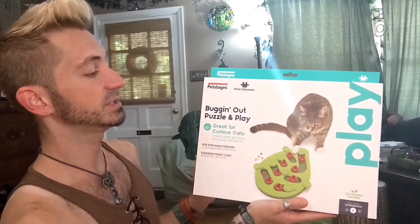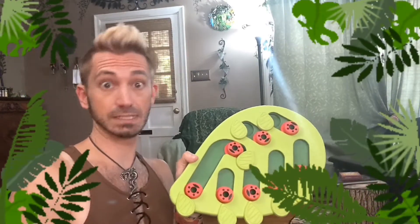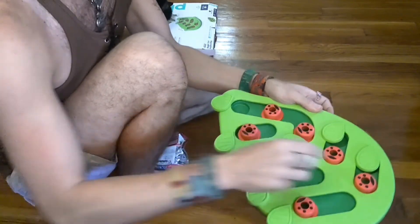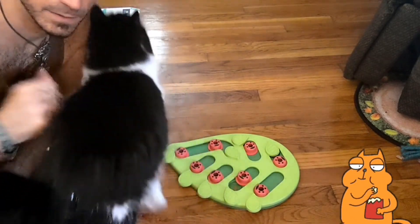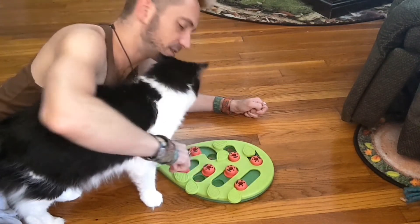For our next toy, we're going to bring out the Buggin' Out Puzzle and Play. Put some of his treats in and see if he wants to work for them. It is at least super cute and goes with the decor, even if he doesn't think so. There's little divots that you can either put a leaf over or the little ladybug, so we're going to try a little of each. He's like, 'Good dad, you always just hand them to me.' I think we're in more lovey mode than treat mode, so I'm just going to have to hand you all these treats.